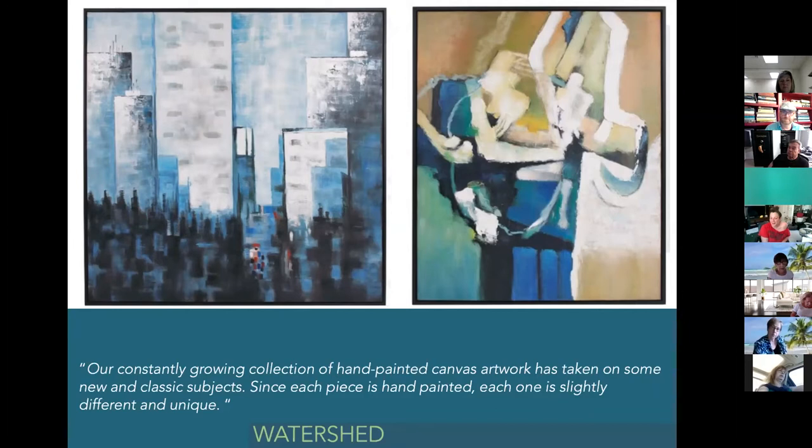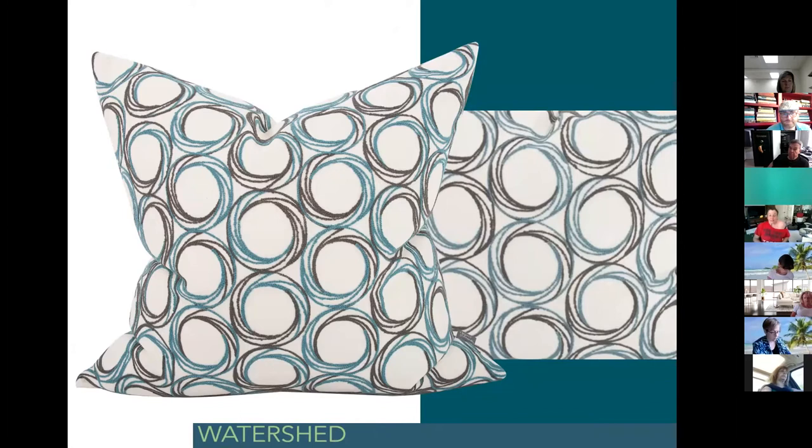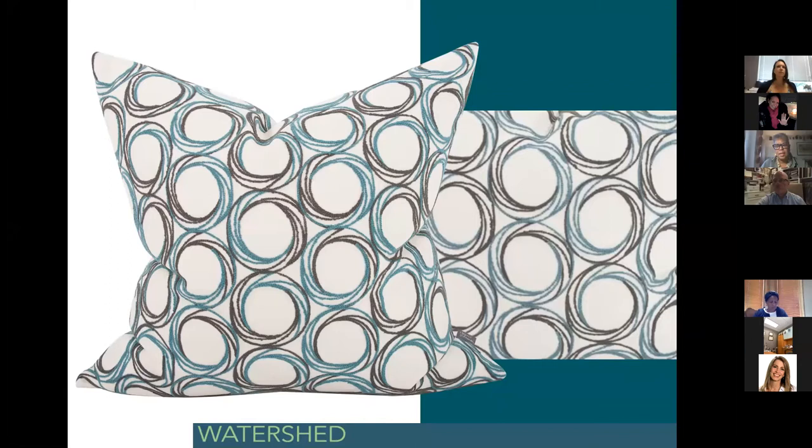Moving into textiles — one of my favorite areas in home decor — they always add warmth and personality. I loved this particular patterning: a circular pattern with a sense of movement and turning. That beautiful Watershed turquoise with a stormy gray, and the chain stitch gives you texture that brings it up off the surface. It's really quite evocative of the bubbles that dance along the water.